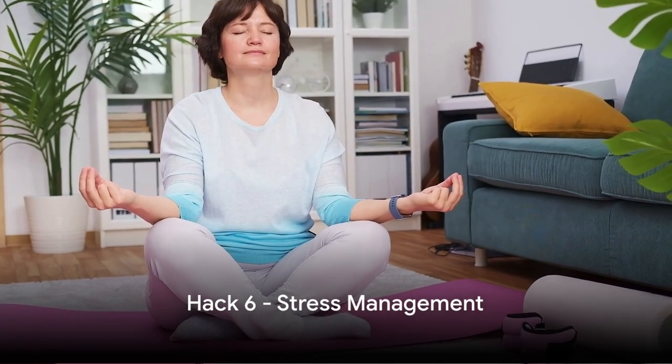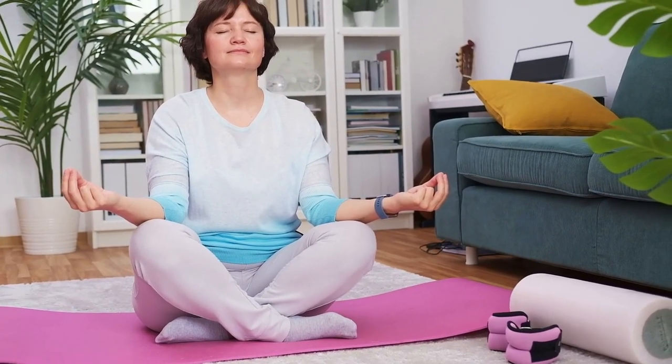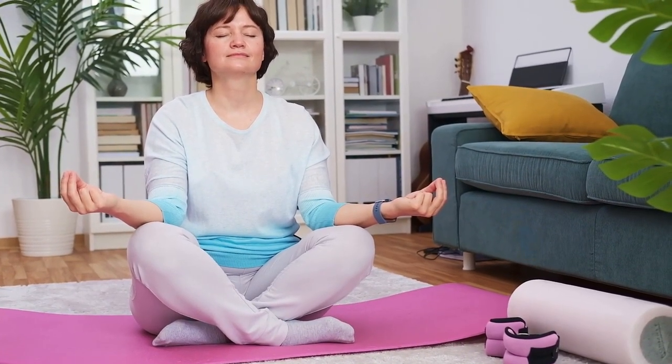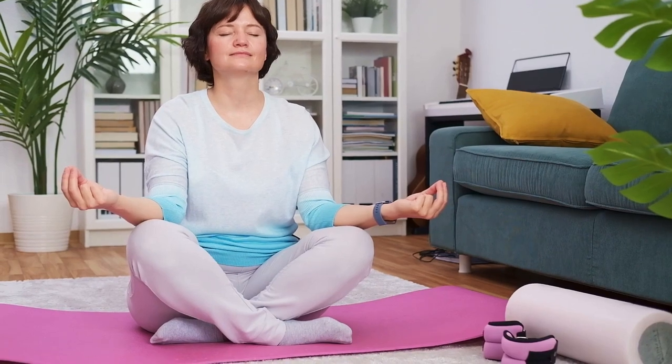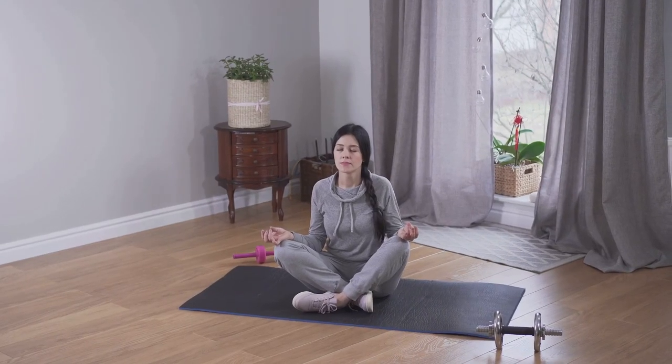The sixth hack is stress management. Chronic stress can lead to increased cortisol levels, promoting fat storage, especially around the belly. Combat stress with relaxation techniques like yoga, meditation, or simply taking time to unwind and recharge.